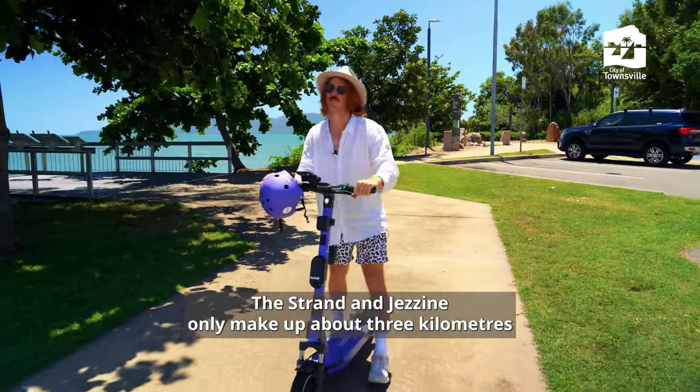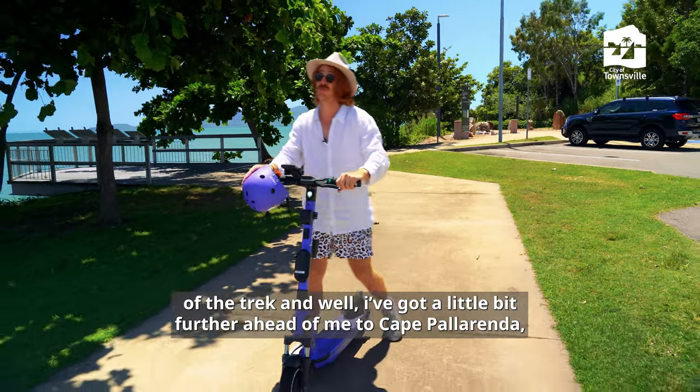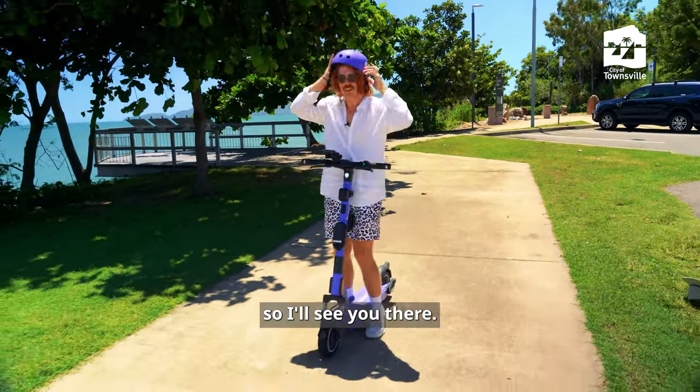The Strand Gazebo only makes up about three kilometres of the trek, and I'll get a little bit further ahead to Cape Pallaranda. I'll see you there.